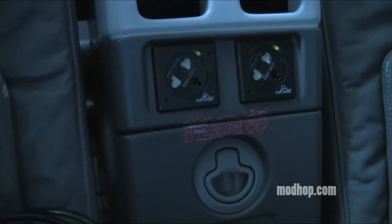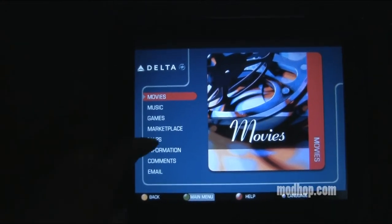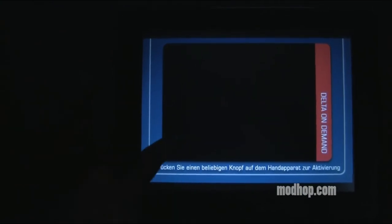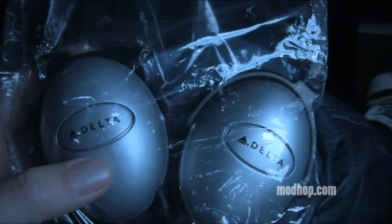The seat houses US-style standard 110-volt power ports, good for laptop power, and provides a good-sized touchscreen entertainment system. The interface is a little less intuitive than some, but once you find your way, there are several movie and TV options to choose from, as well as gaming and flight map features. You'll also get noise-canceling headphones for use during the flight.